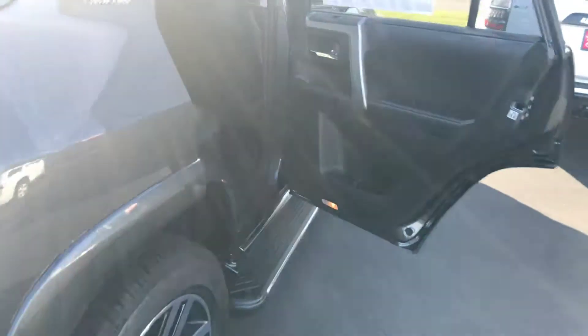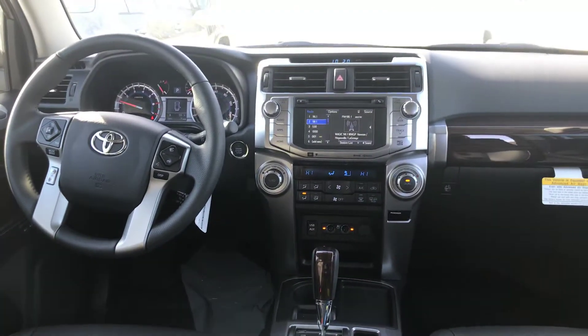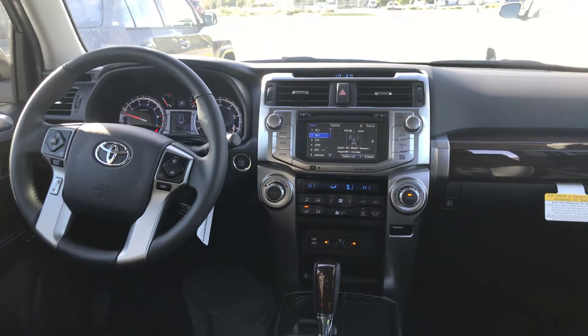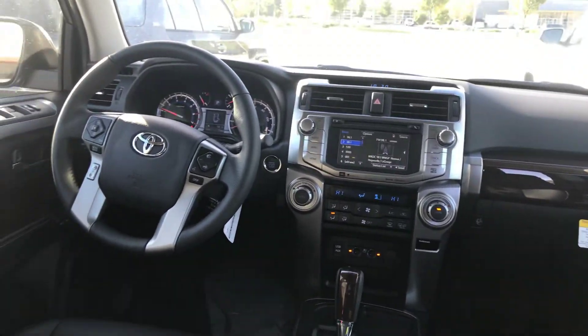The interior in the limited is leather — this one is black — with ventilated seats. You have a touchscreen with AM, FM, XM, CD player, backup camera, Bluetooth, traffic, weather, and navigation. Also HomeLink for garage doors, dual climate control, and heated and cooled seats. You also have your smart key system.